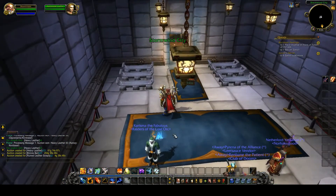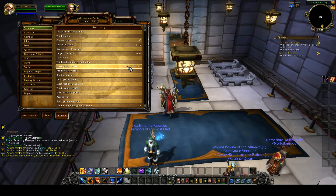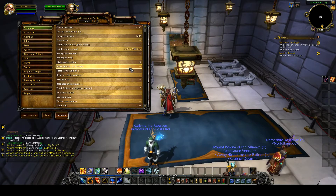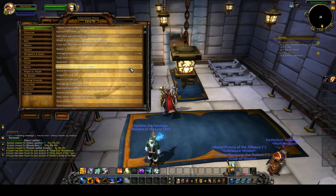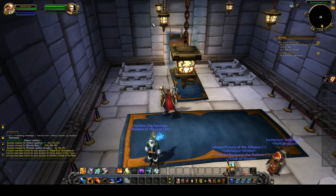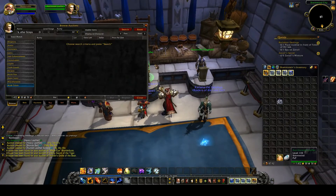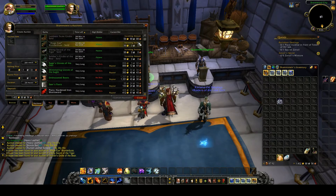I'm level 33 and I made about 2320 gold in total. I looted about 4 gold, so only from the auction house. Look at this — everything is selling. Auctions — look at that, someone is buying it. Great, great, great.